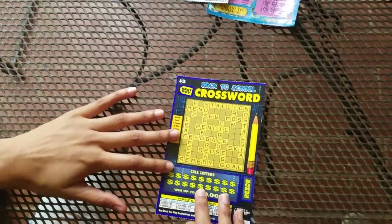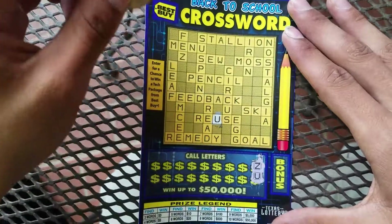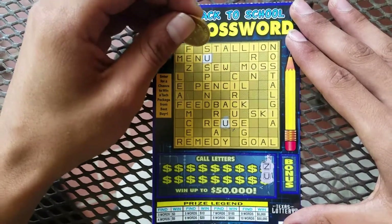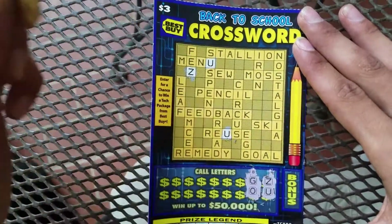So these two were both losers. Now it's Jose with the Back to School crossword. I'm gonna start on this end. You can tell me if I'm missing any in the comments, because I'm sure this is probably gonna be fast forwarded so you're probably not gonna understand anything I'm saying right now.